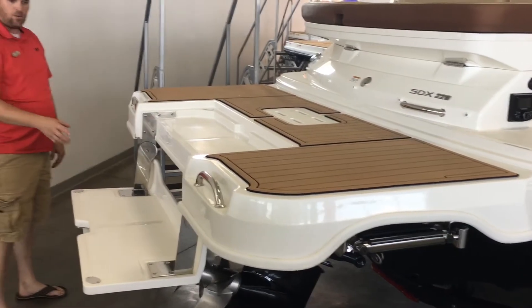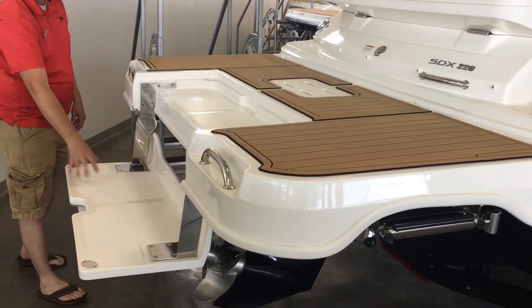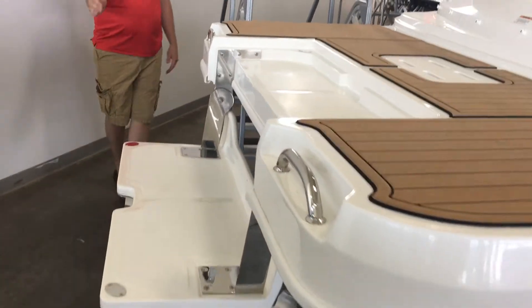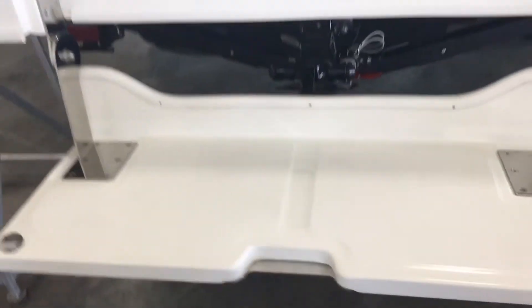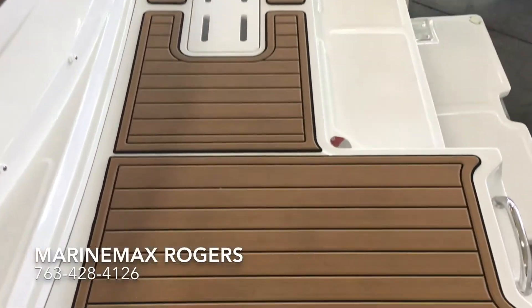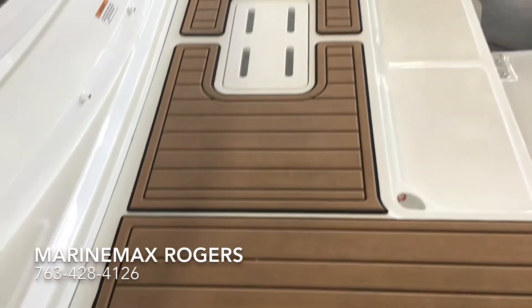Here on this 220 Sun Deck we have the drop-down swim platform, which is nice because you can swim up to it. It's about a foot in the water. You can swim up to it and get on board easily, or you can just enjoy a beverage out on the water. As you can see, it has a massive swim deck — a great area for all the kids to play.